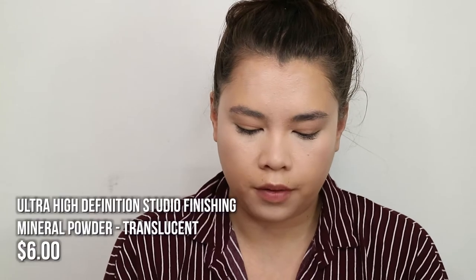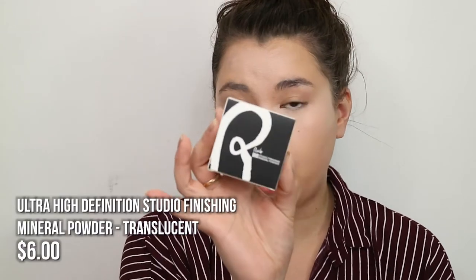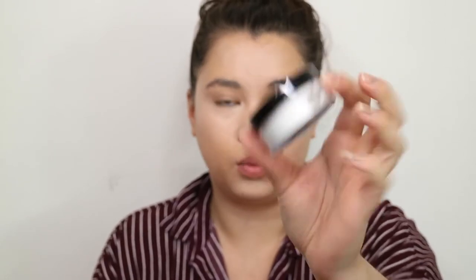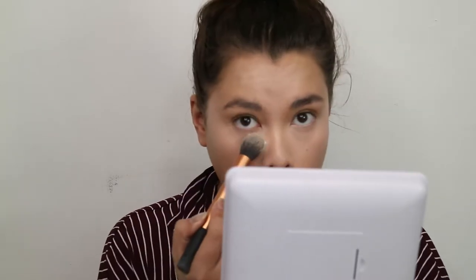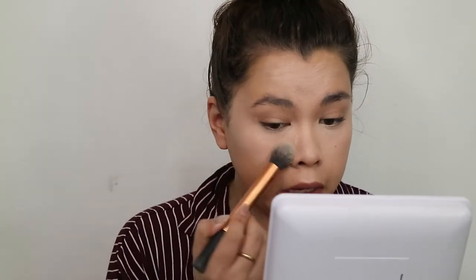I'm using the Studio Finishing Mineral Powder to set under my eyes. It's translucent but very white, so hopefully it won't leave a cast. It comes with a little puff but I'm going to use my Real Techniques brush instead and just put some underneath my eyes.